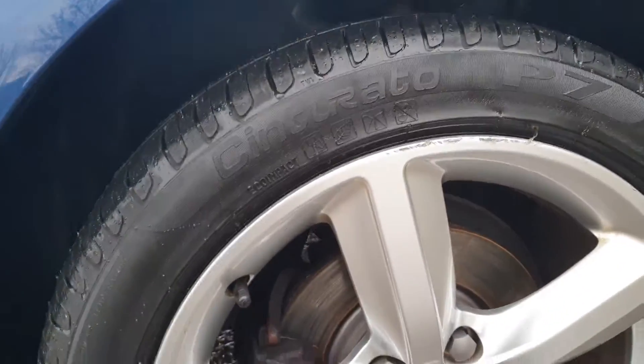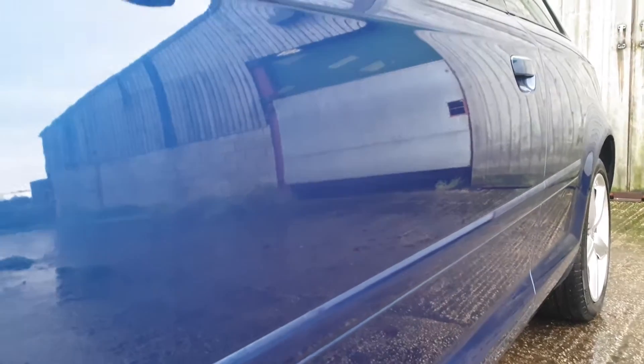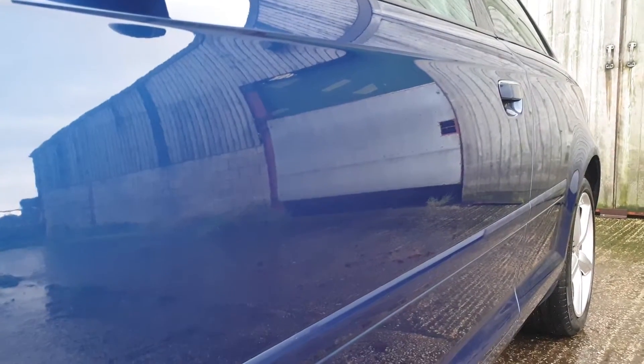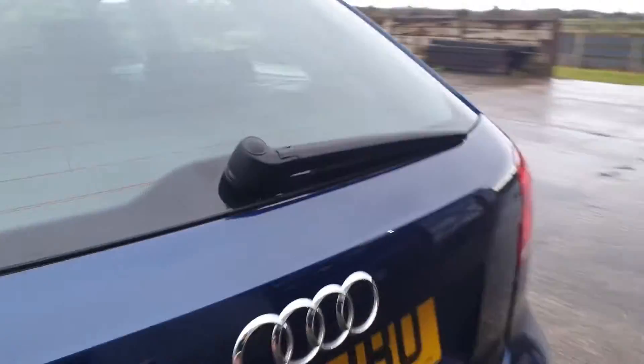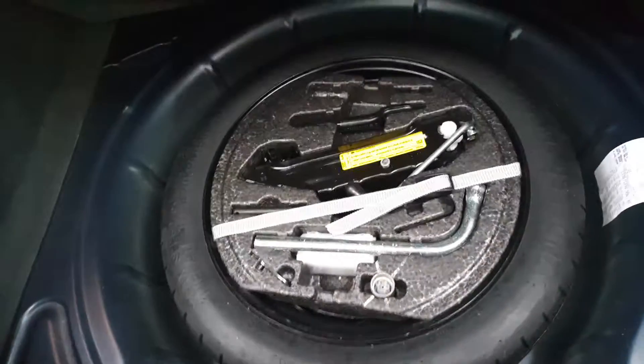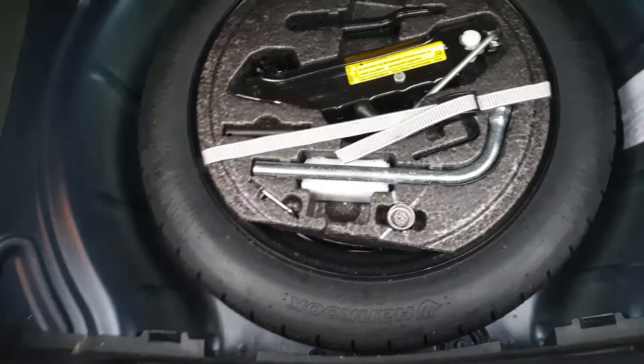Discs and pads are recent — I think there is an invoice in there for discs and pads. There are no dents down the side. There were a couple of little marks on the rubbing strip which I've touched up. I'll have a little look in the boot — all the tyres have worn evenly. 60/40 folding seats. Original spare wheel, never been on — it's a space saver. We've got the locking nut here.